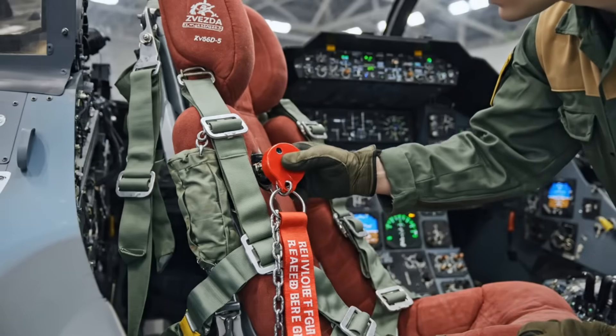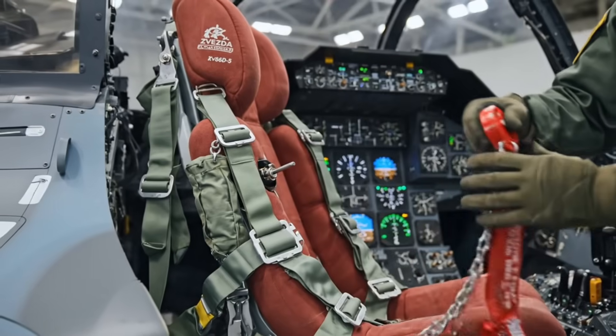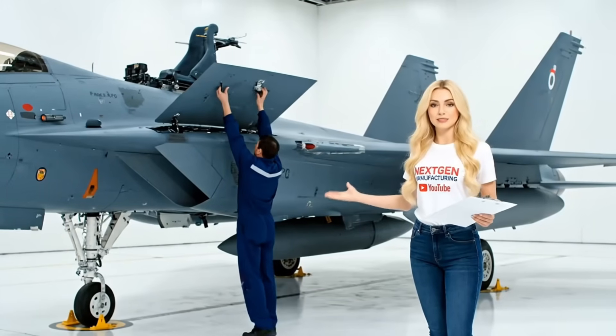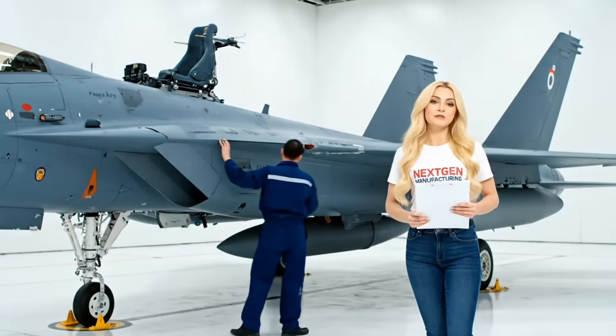The last safety pin is removed. This arms the seat's pyrotechnic charges — the final critical step before the pilot is cleared for flight. The factory floor is now silent. The massive machine is complete. All that remains is the test pilot and the final sign-off.